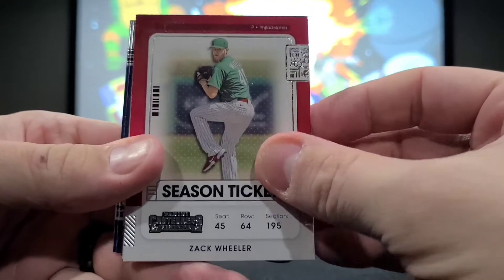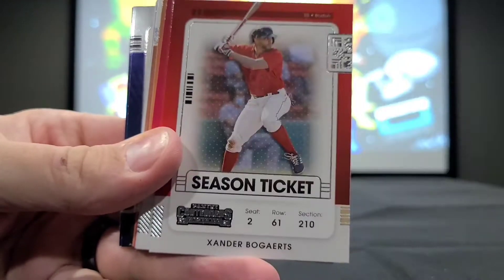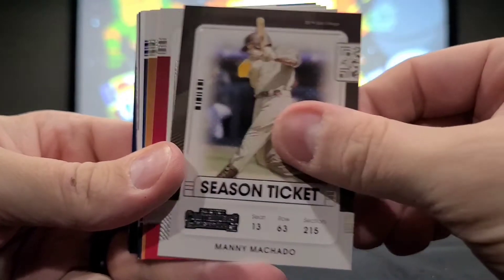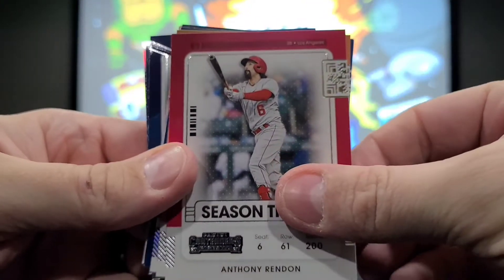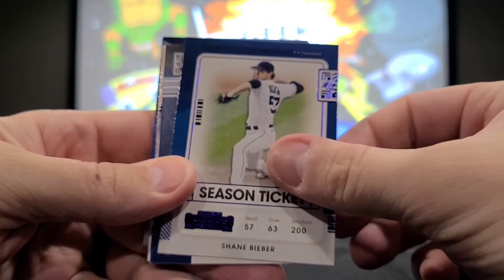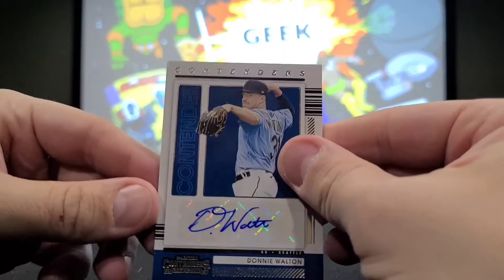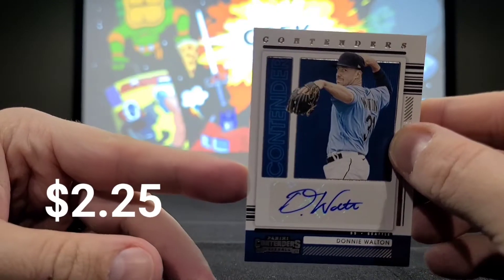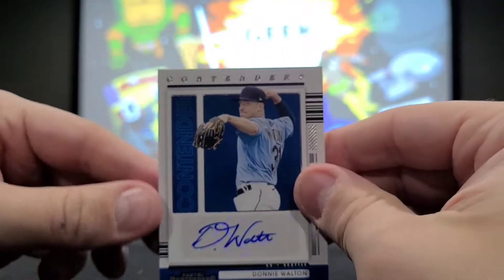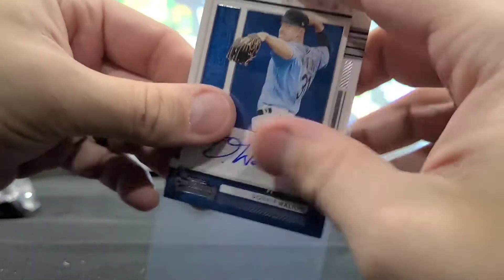All right, so our season ticket base cards: Zach Wheeler, Freddie Freeman, Juan Soto, Xander Bogaerts, Paul Goldschmidt, John Means, Manny Machado, Anthony Rendon, Cedric Mullins, and Shane Bieber. And then our next auto is going to be Donnie Walton — a Contenders Donnie Walton. Not familiar with good old Donnie Walton, but an auto nonetheless.